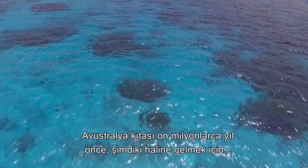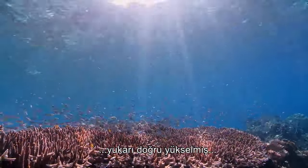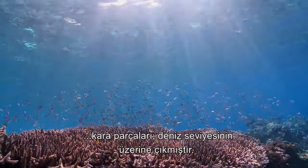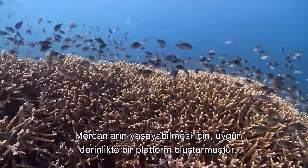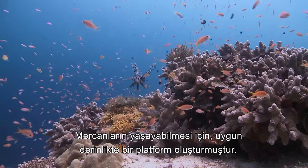With the continent of Australia uplifting into its solitary position tens of millions of years ago, the land mass was raised above normal sea levels, creating a base platform for the reef at the perfect depth for corals to flourish.